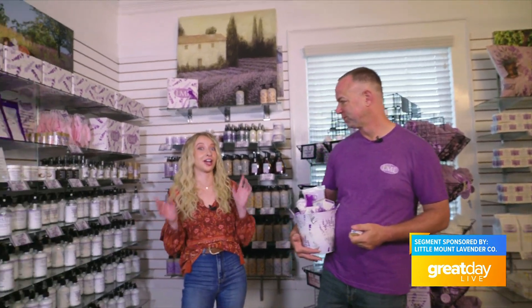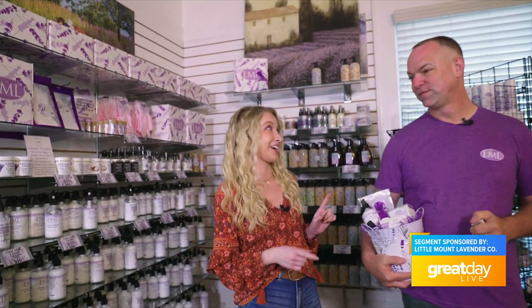It is full-blown fall here, and there are mums and pumpkins outside. Coming up next, we're going to check out what's on the back patio. Back to you, Claudia.